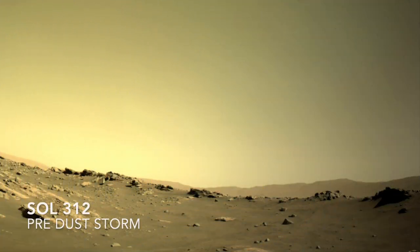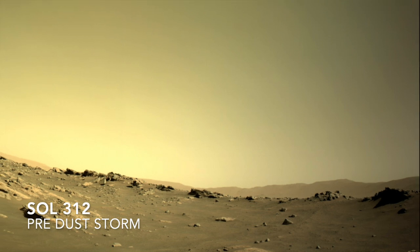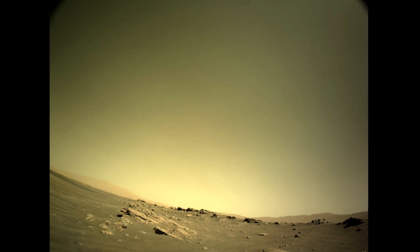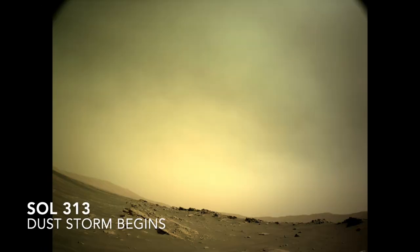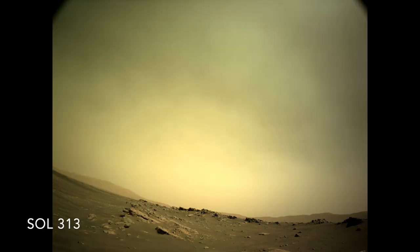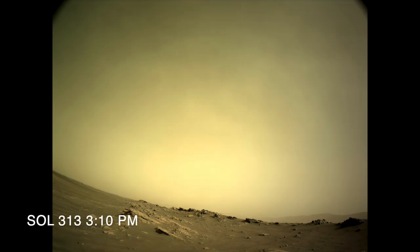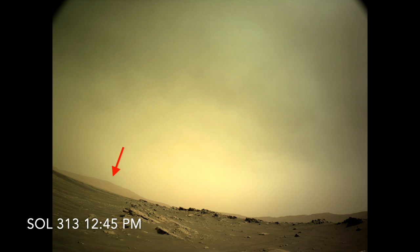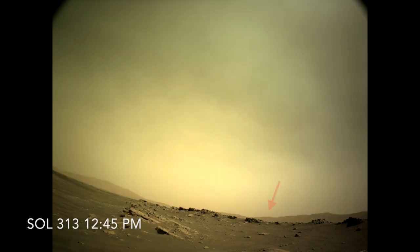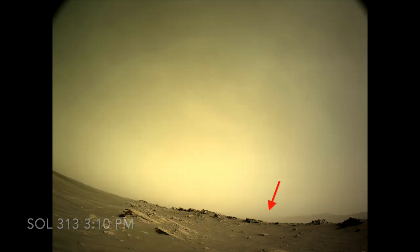Perseverance uses its wide-angle view from the nav cam for routine monitoring of the atmosphere. Here's what that looked like just before the dust storm hit. On the next sol, the sky had brightened from the dust in the atmosphere scattering sunlight, which made the ground look darker. Later that afternoon, dust had increased near the ground enough to obscure the mountain on the crater rim about 44 kilometers, or 27 miles away. Other parts of the rim also were obscured.